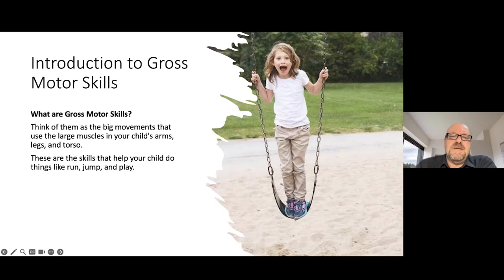So what are gross motor skills? Think of them as the big movements that use the large muscles in your child's arms, legs and torso. These are the skills that help your child do things like running, jumping, playing, crawling and falling — all things that are important. For me, one of the biggest milestones in a child's life is if they can run and jump and play, because that tells me so much about their brain development — sometimes more than cognitive skills at an early age.